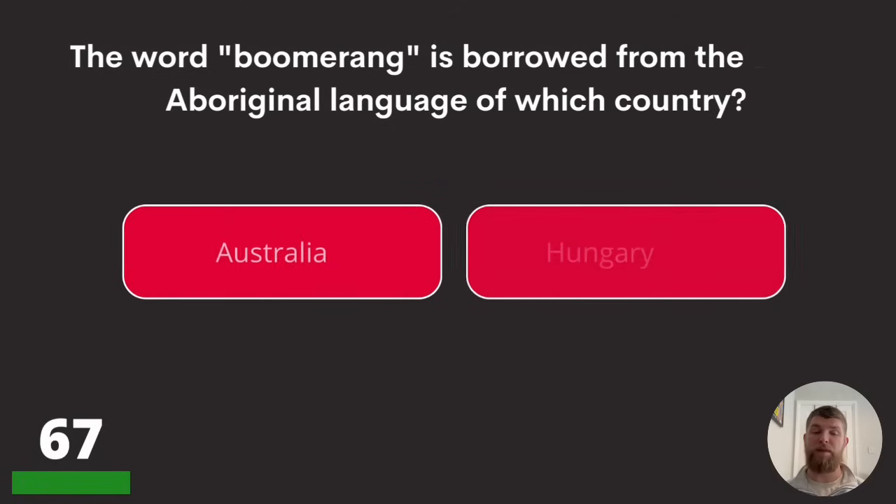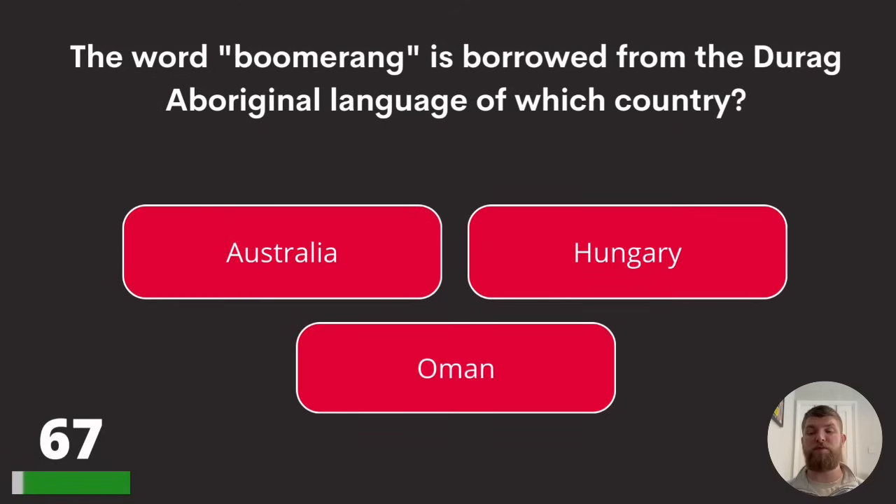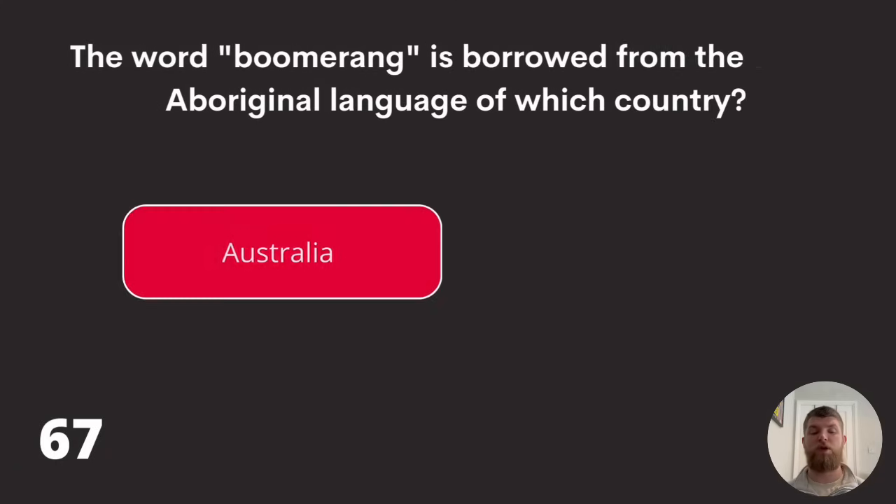Question sixty-seven: the word 'boomerang' is borrowed from the Durag Aboriginal language of which country? Australia, Hungary, or Oman? The answer is Australia.